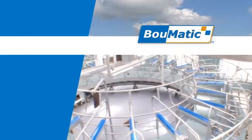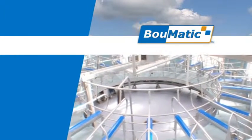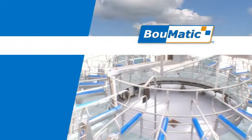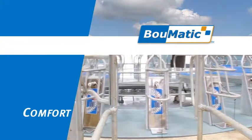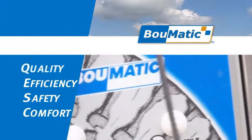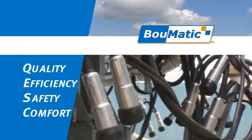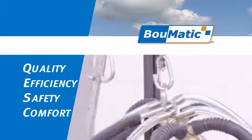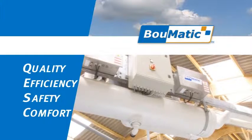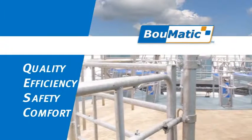Boomatic redefines professional milking with the Expedia 360 EX Rotary Milking System. Optimal comfort and safety for the cows and the milker is combined with system efficiency and a top quality product. Join us on a guided tour of the Expedia 360 EX and you'll see the unrivaled benefits of this complete milking solution.